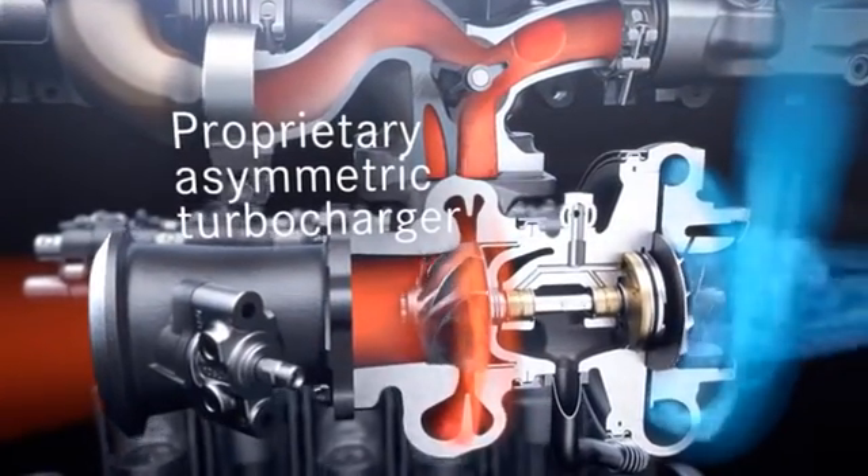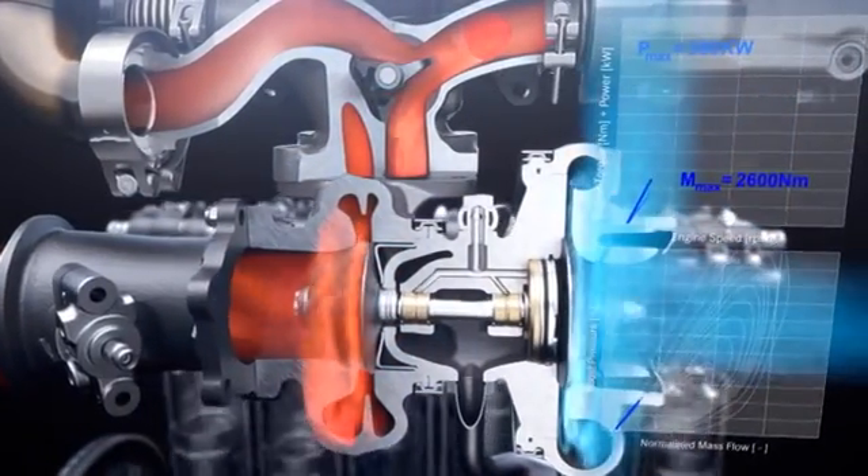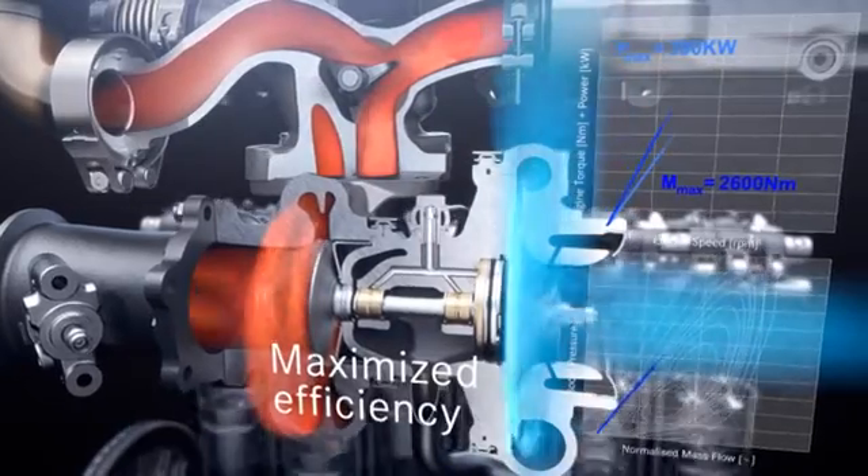The tailored design of asymmetric turbine and compressor, as well as a robust bearing system, provide maximized efficiency and reliability for our customers.